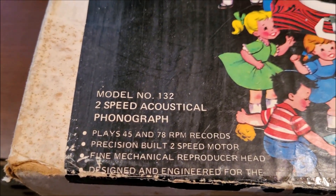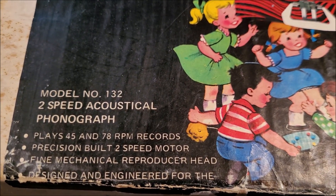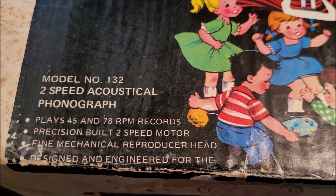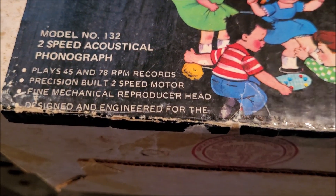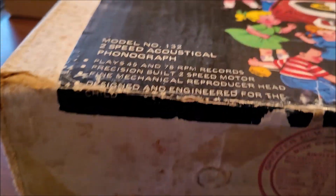Model 132, two-speed acoustical phonograph. 45 and 78. Fine mechanical producer head. Engineered and designed for the child.